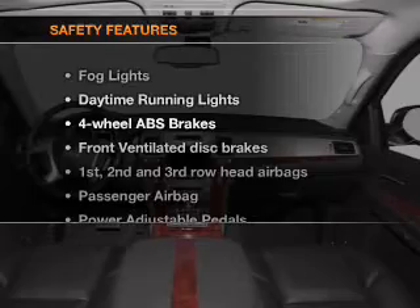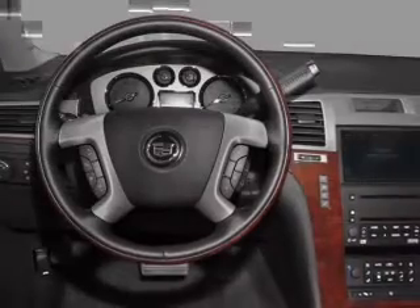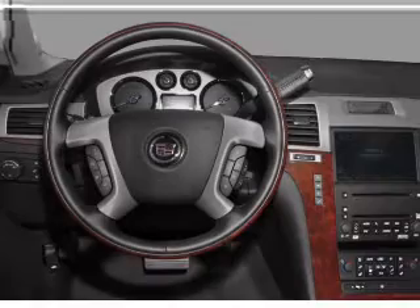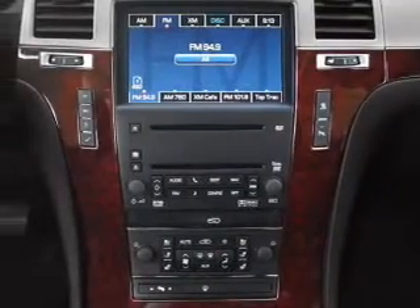If safety is a high priority, rest assured knowing that these top safety components are included: front ventilated disc brakes, passenger airbag, curtain head airbags, stability control, daytime running lights.